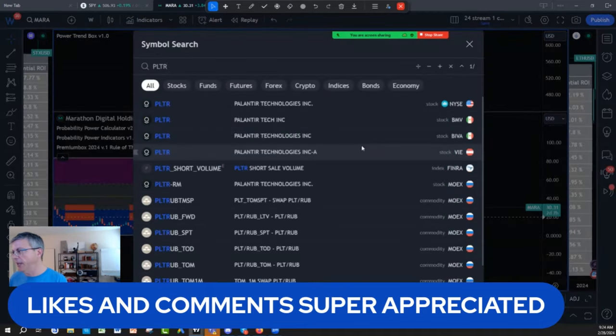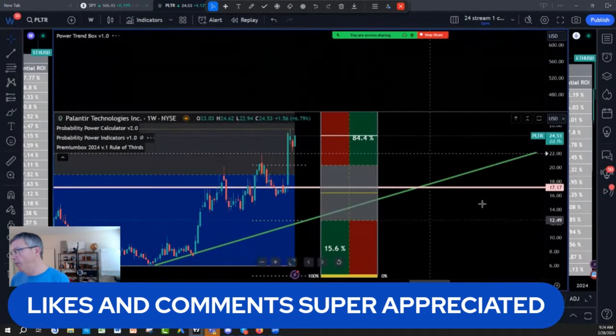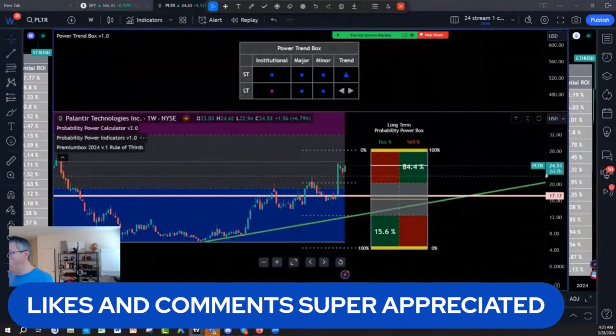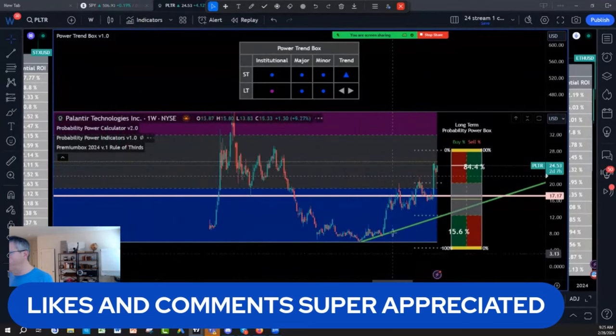I own a lot of Palantir. Guys, I have been accumulating Palantir. So buy, sell, hold on Palantir — of course, for me, it's a hold.